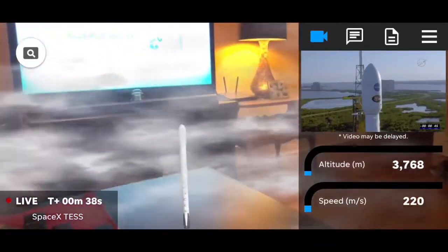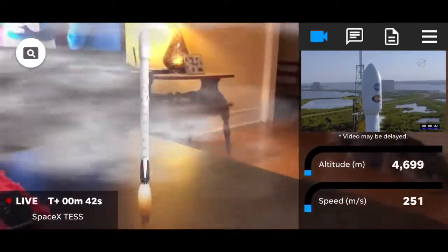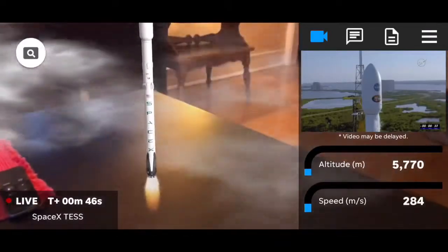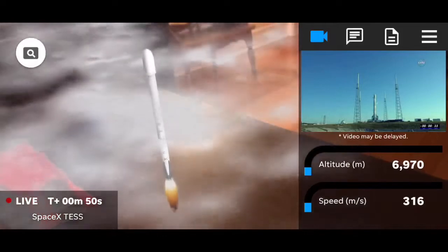Pressing for flight. LD, go for launch. And the SpaceX launch director is go for launch. T-minus 35 seconds and counting.